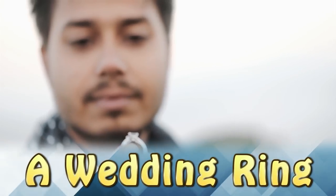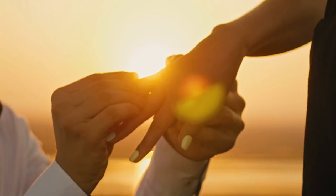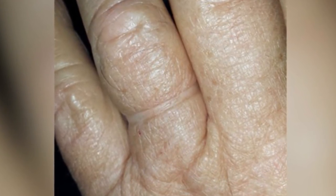A Wedding Ring. This man has been married for 50 years and has almost never taken his ring off. It's left a permanent impression into his finger, which is actually, if you think about it, pretty sweet.